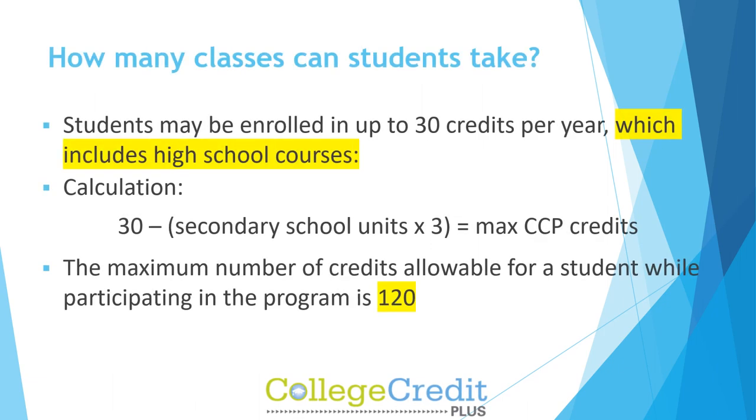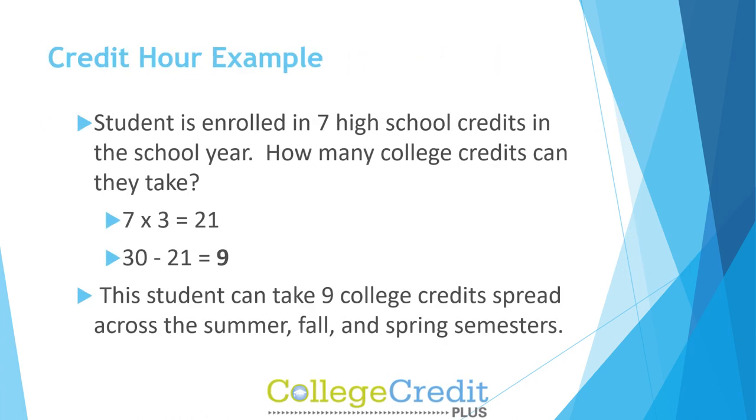Students may be enrolled in up to 30 credits per year, which includes high school courses. The calculation is: 30 minus secondary school units times 3 equals maximum CCP credits. The maximum number of credits allowable for a student while participating in the program is 120. Example: A student enrolled in seven high school credits in the school year can take nine college credits spread across the summer, fall, and spring semesters.